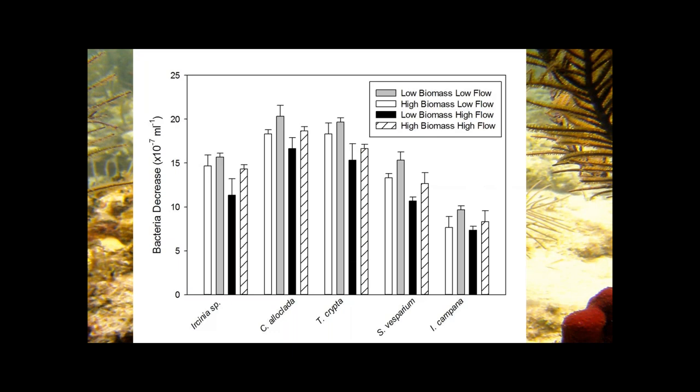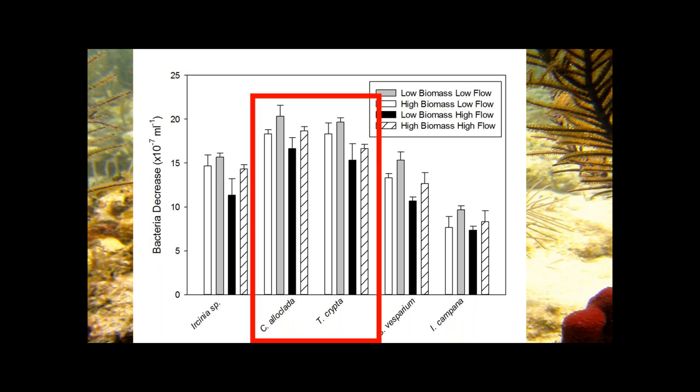Though literature reports sponges removing close to 90% of bacteria from the water column, sampling five species and running a three-way ANOVA found no significant effect of either biomass or flow on bacterial concentration. However, species identity was found to have a significant effect on bacterial concentration. The two species with the largest effect on bacteria concentrations are both LMA sponges, suggesting that microbial association affects the concentration of bacteria in the water column.